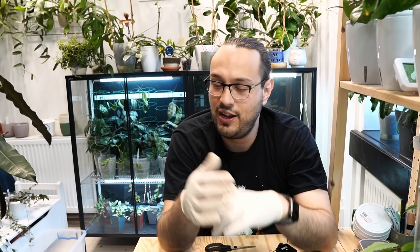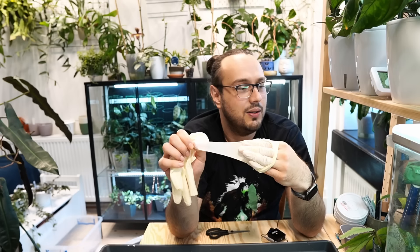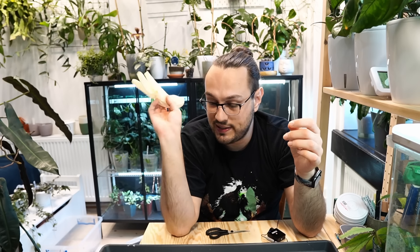That is all for today. Let me know about your experience with root mealybugs and what you do to treat them. I will see you very soon and keep you updated. If I find more root mealybugs, we're just going to smile through it — we're not going to get a flamethrower and burn everything down. That's not something we do. We call that intrusive thoughts. Okay, goodbye.